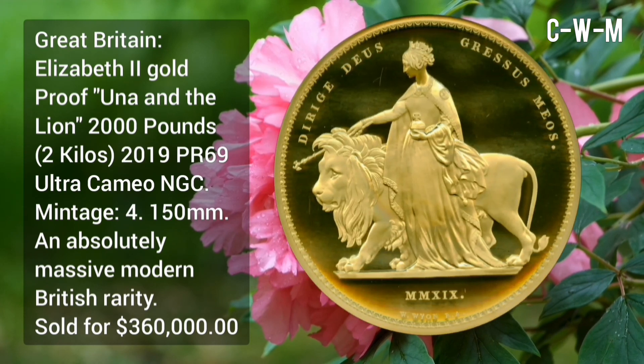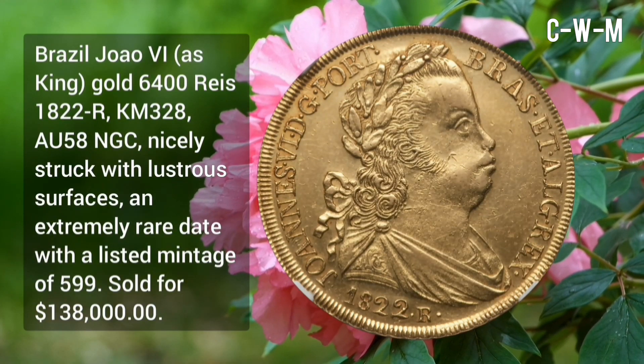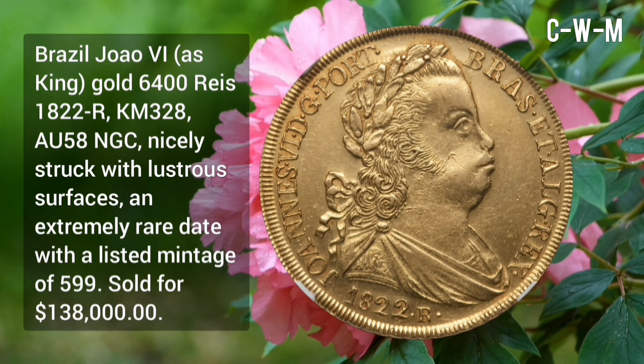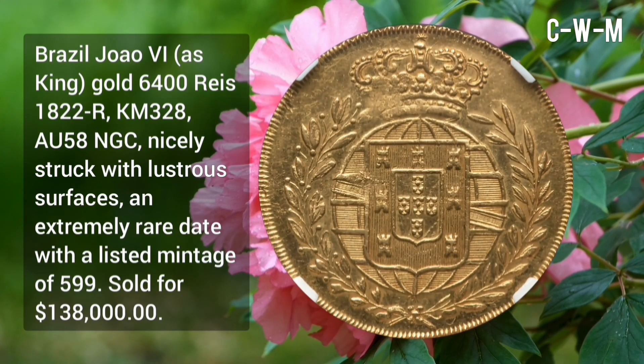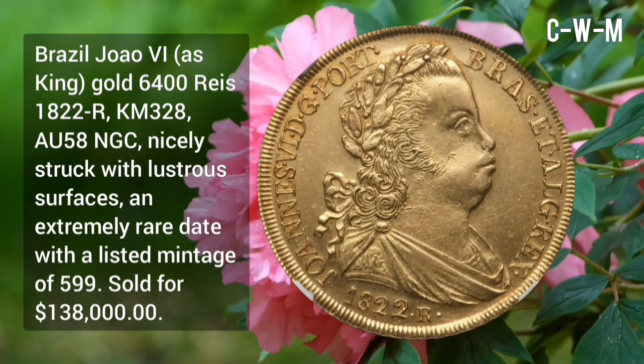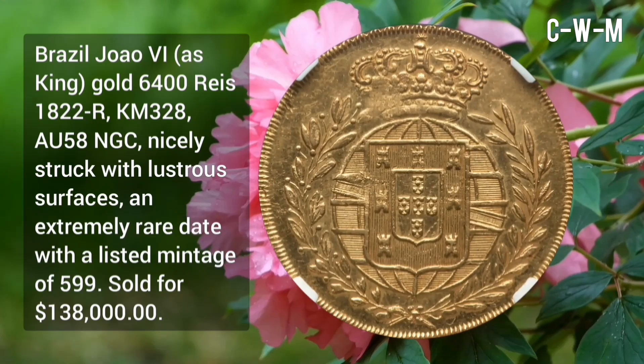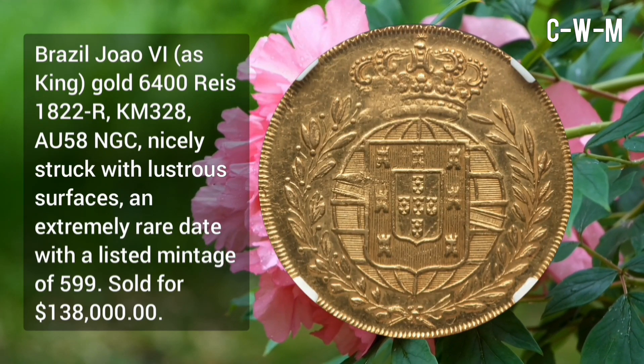It is an absolutely massive modern British rarity, sold for $360,000. Brazil: Joao IV as King, gold 6,400 Reis, 1822, AU58 NGC — nicely struck with lustrous surfaces, an extremely rare date with a listed mintage of only 5.